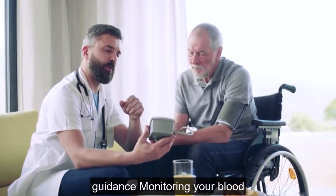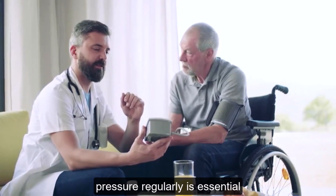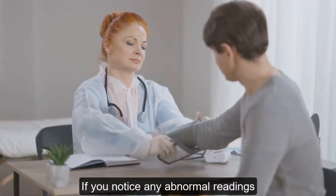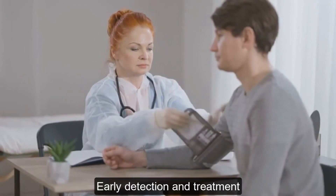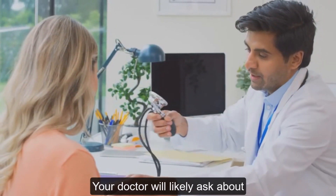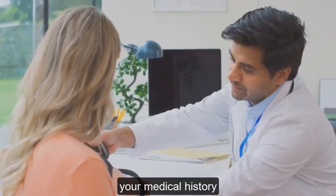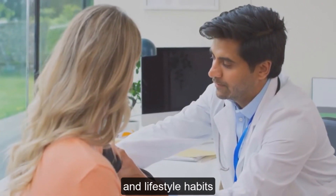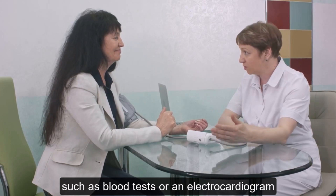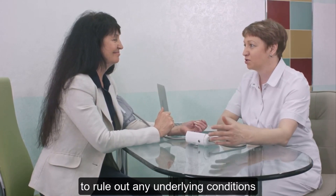Monitoring your blood pressure regularly is essential, especially if you have risk factors for hypertension. If you notice any abnormal readings, consult your doctor — early detection and treatment are crucial for preventing complications. Your doctor will likely ask about your medical history, family history, and lifestyle habits, and may recommend further tests such as blood tests or an electrocardiogram to rule out any underlying conditions.